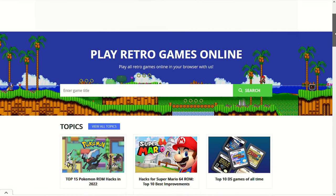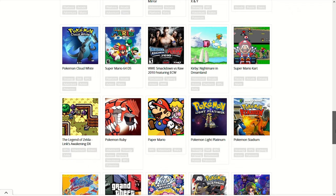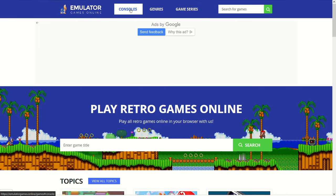Number 4: Emulator Games Online, with a huge library of games covering a lot of platforms.